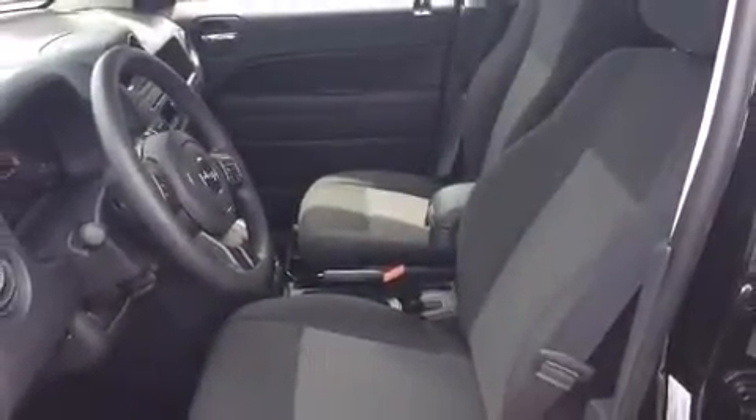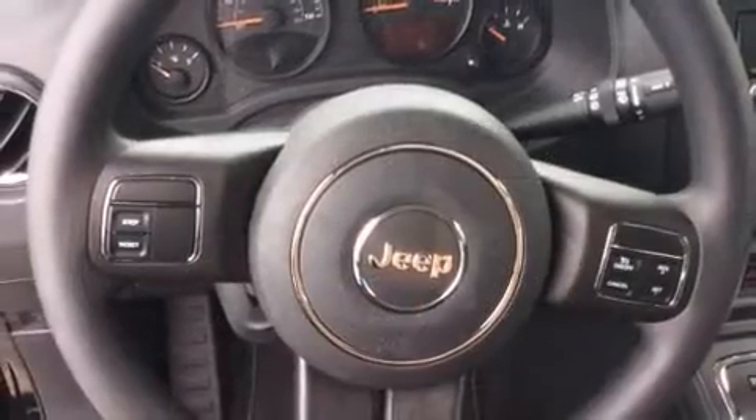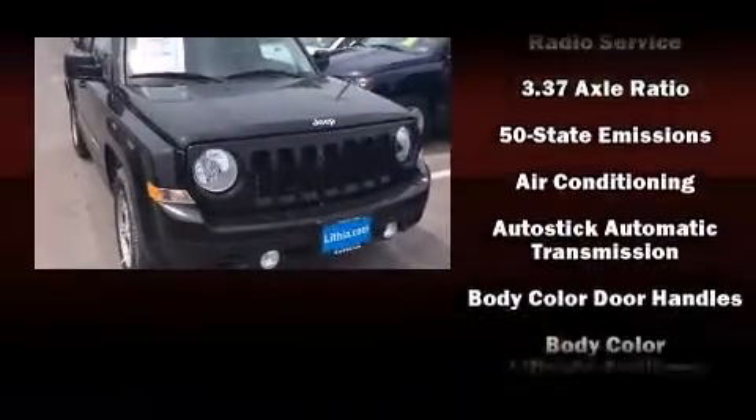heated door mirrors, rear wipers, and air conditioning. Enjoy your favorite music via the stereo system, which includes a CD player with MP3 capability and four well-positioned speakers. Passengers are protected by various safety and security features, including dual front impact airbags,